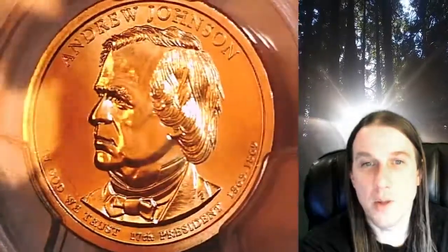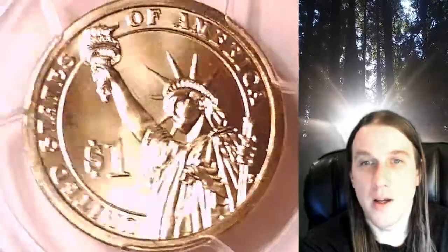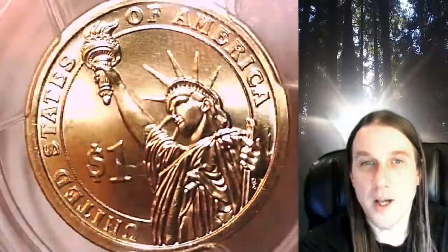This dollar is going to go up for sale on my eBay store. You can find a link in the description below the video — it'll take you to this exact coin on eBay. Once there, you can also find over 5,000 PCGS graded coins for sale in my eBay store.